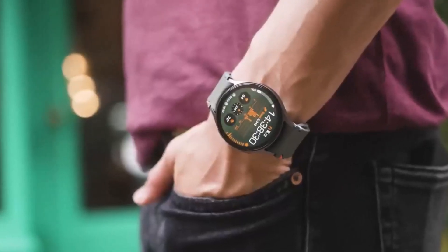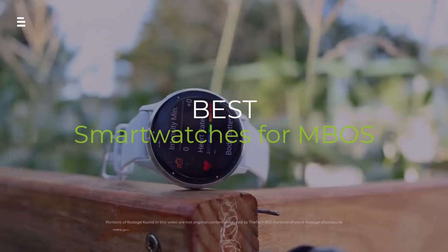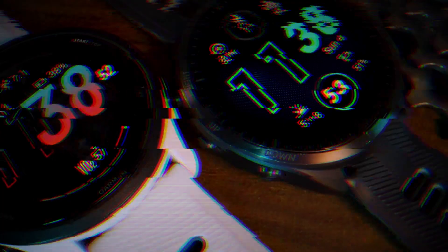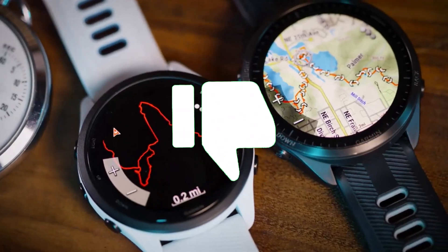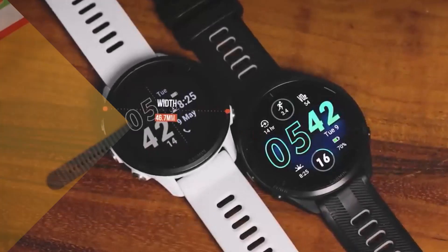Looking for a smartwatch that tracks your blood oxygen levels accurately in 2024? We've tested the best options, from fitness champs to stylish picks. Hit the subscribe button, give a thumbs up or down, and comment about which one is best for you. Let's get started.